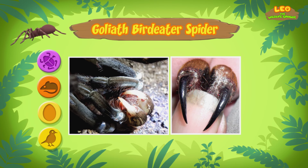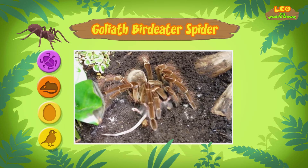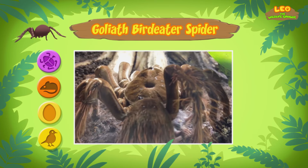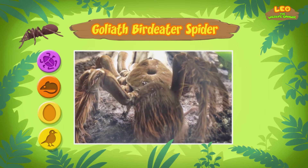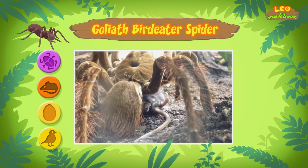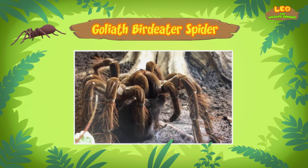So after catching an animal, the spider releases juices onto the animal's body to make it soft. The animal's body will become soft enough for the spider to slurp up. The Goliath Bird Eater is such a good hunter that it doesn't need a web — it can sneak up and pounce on its prey, then bite and kill it with its venomous fangs. It's not deadly to humans, but it can be very painful.